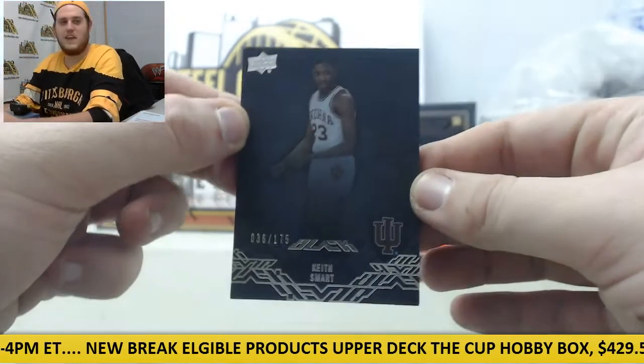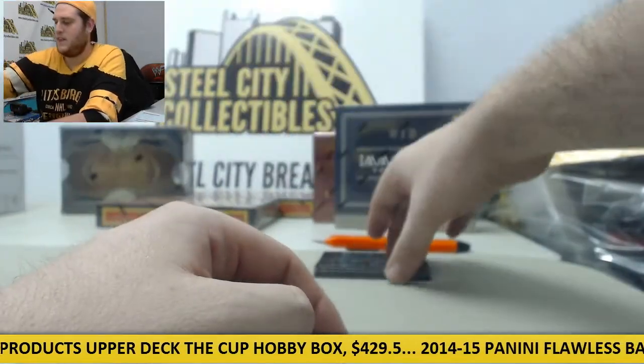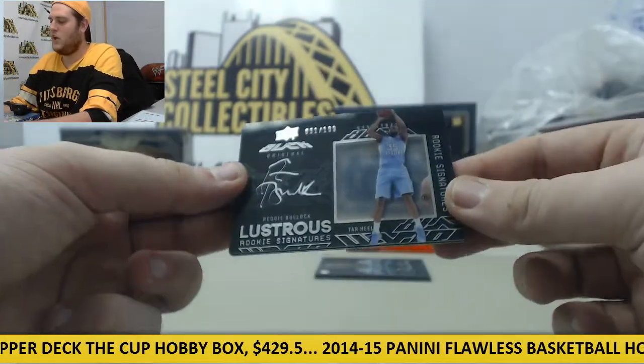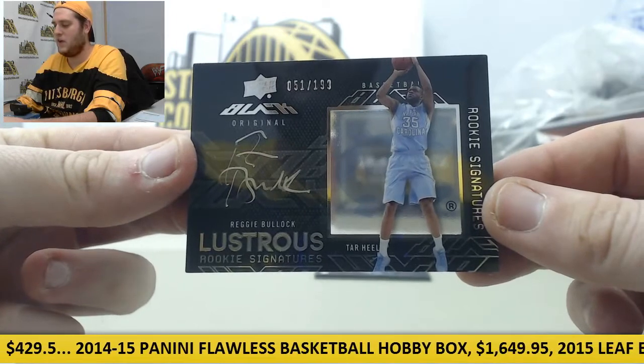Starting off at 175 — Keith Smart for the Indiana Hoosiers, Keith Smart out of 175. For the Tar Heels out of 199, Lustrious Signatures rookie Reggie Bullock, 51 of 199.